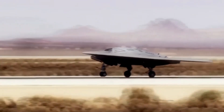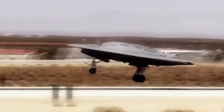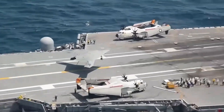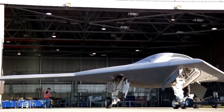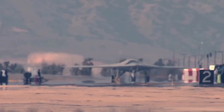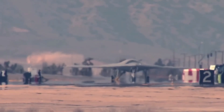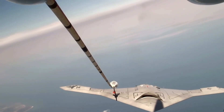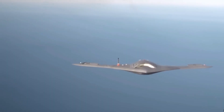The drone is also capable of flying for long periods of time, enabling prolonged surveillance and reconnaissance missions. The X-47B is also a stealthy drone that is difficult to detect by enemy defense systems, making it a valuable tool for strike missions. The drone can also be used to conduct reconnaissance and surveillance missions, gathering information about enemy targets without being detected.